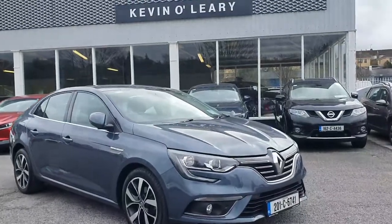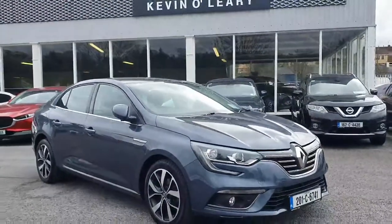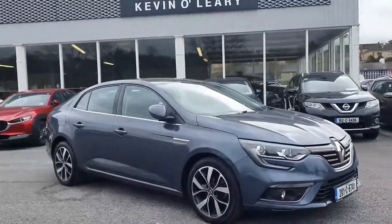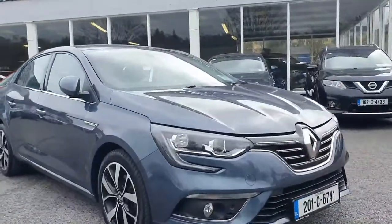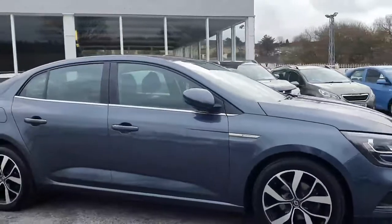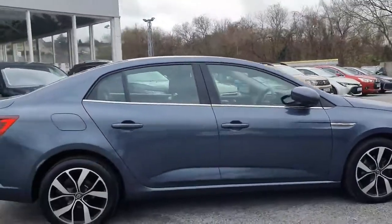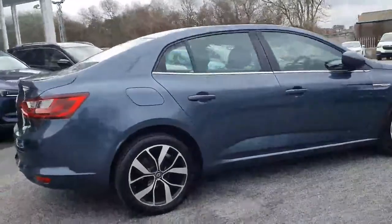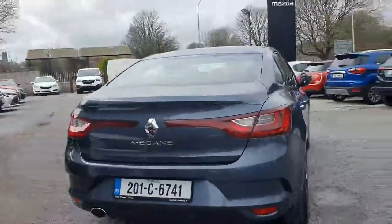Here we have the 201 Renault Grand Megane Coupe, with the 1.5 diesel engine and manual transmission. Absolutely stunning looking Megane Coupe in the grey metallic colour, finished off with electric folding door mirrors, chrome strip underneath the window, and upgraded alloy wheels — giving it a lovely classy finish. The car is in immaculate condition.